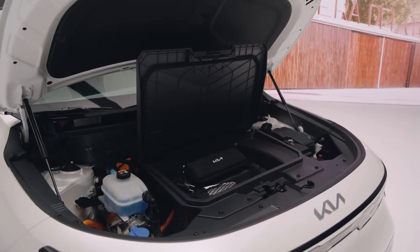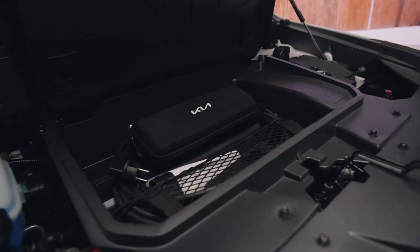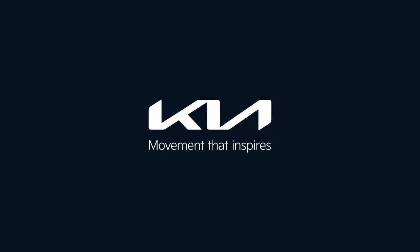I'm not going to get up and show you, but I'll show you a picture of it. It's called the front trunk, or 'frunk' in short. I hope you enjoyed this video. Learn more at kia.com — Kia, movement that inspires.